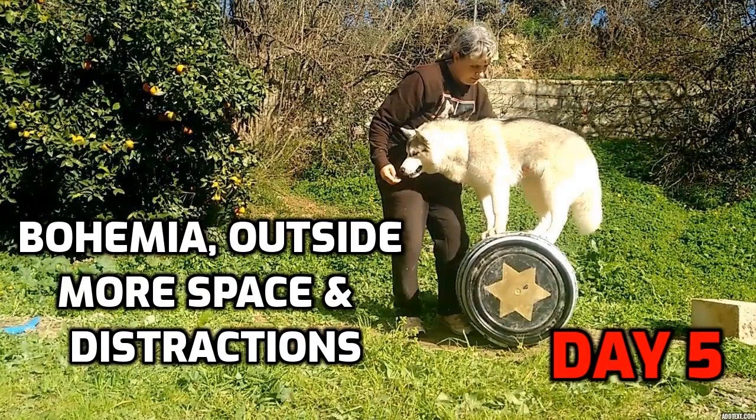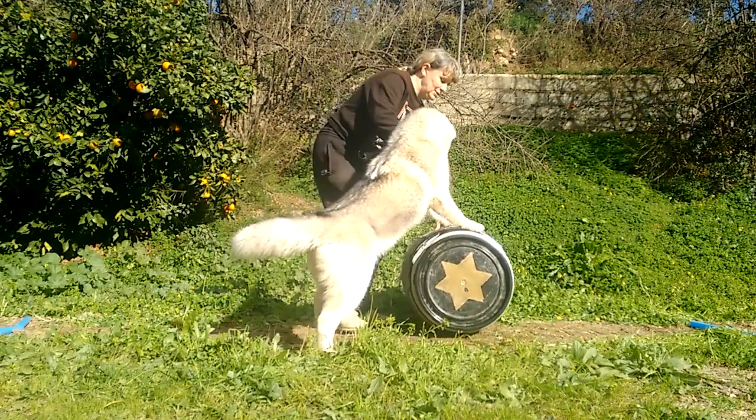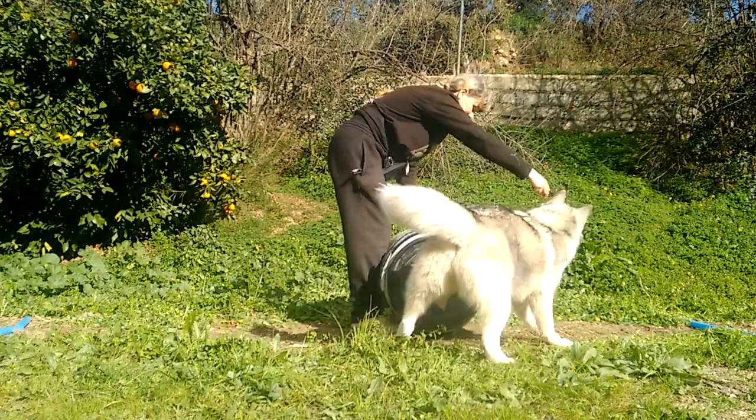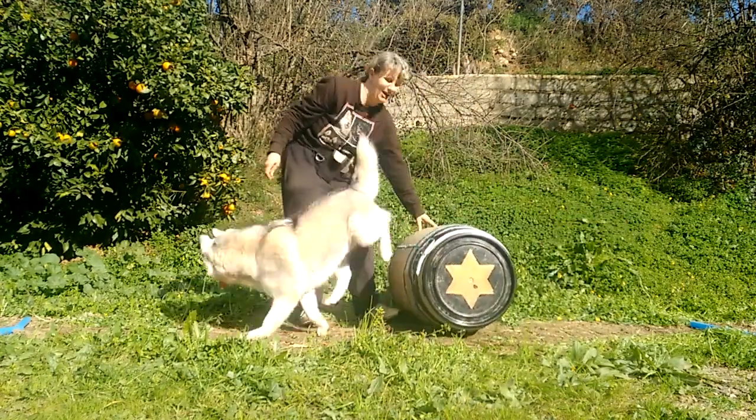Fast forward to day five and we're outside for more space and distractions. You wouldn't know that she's just come back from a long walk — being a Siberian Husky she always has a lot of energy. Unlike Amadeus, my other Husky, she's also very food motivated and will do anything to get a food reward.